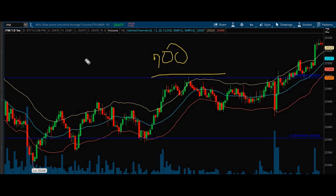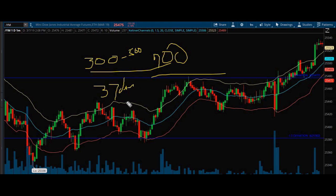I averaged about $300 to $500 a day, so you do the math — a 37-day green streak. One $700 loss day — it's bound to happen at some point. With my strategy I have a very high win rate, but when I do lose, I lose bigger.